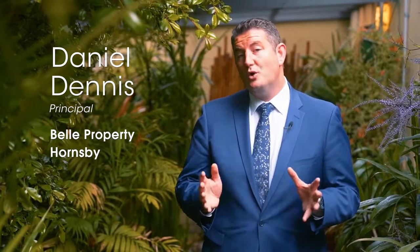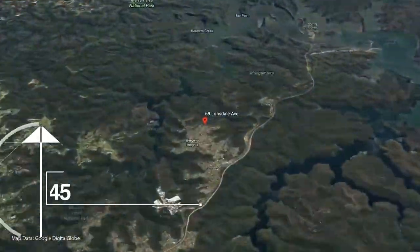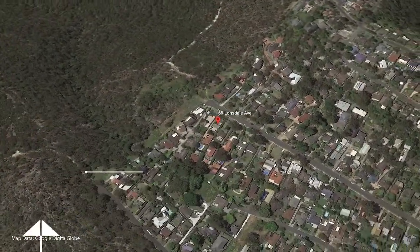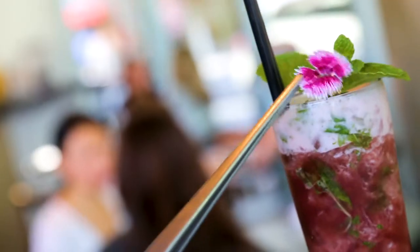Hello, I'm Daniel Dennis and welcome to the lush sanctuary that is 69 Lonsdale Avenue here in Barara Heights. A truly unique offering, positioned towards the end of a tightly held cul-de-sac, this Barara Heights home will delight those looking for a relaxed lifestyle and what can only be described as a private haven.